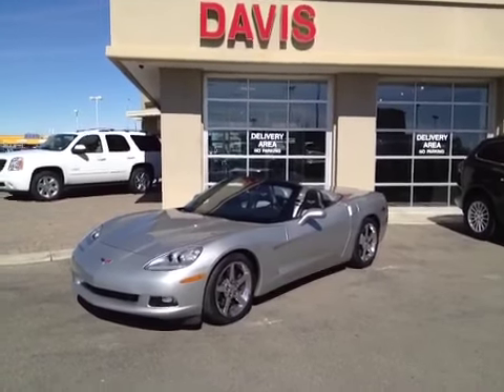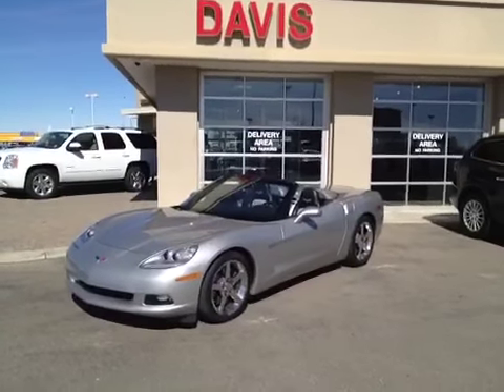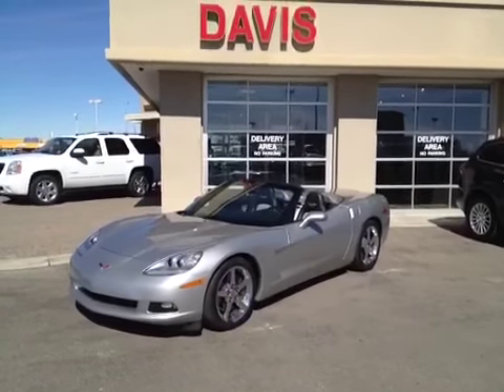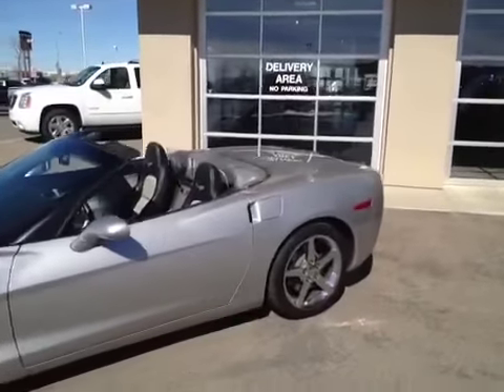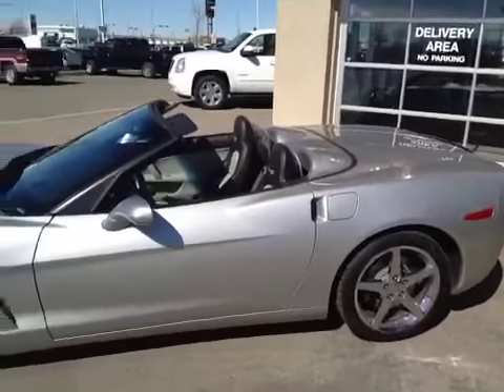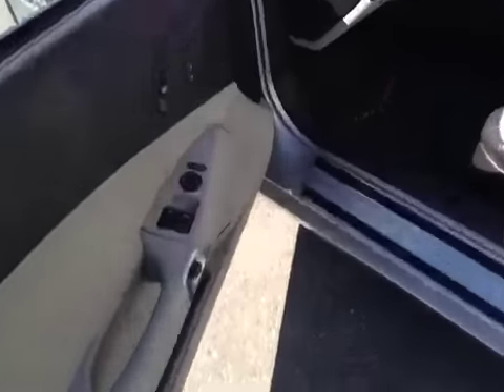This is stock number 120532. It's a 2007 Chevrolet Corvette, silver in color. It is a convertible with a six-liter V8 and a six-speed automatic transmission.